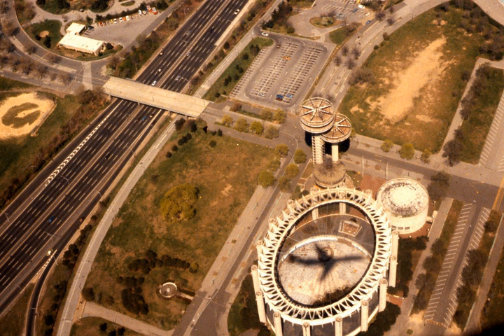The New York State Pavilion was used for TV and movie sets, such as an episode of McLeod, for The Wiz as part of the setting and the plot, for Men in Black, and as the centrepiece for the Stark Expo in Iron Man 2.